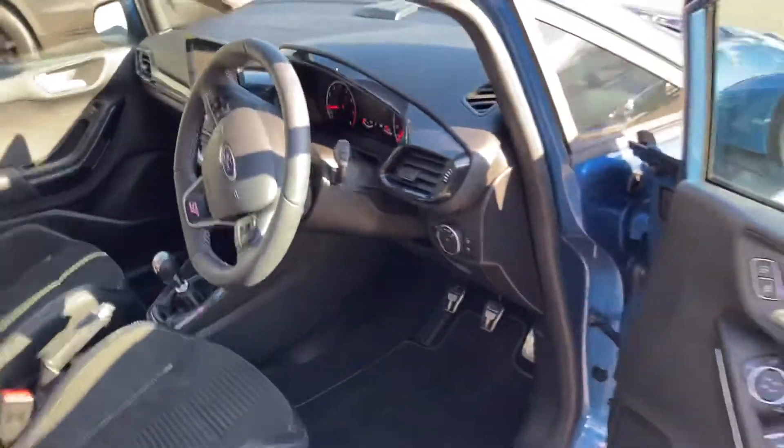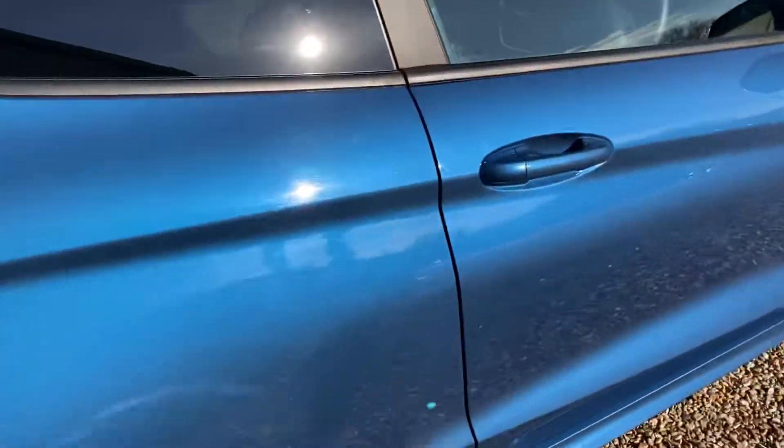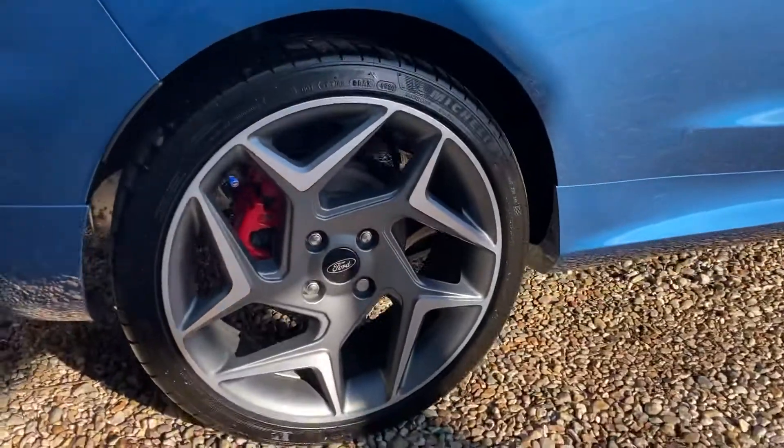Absolutely brilliant driving car, this. I doubt this will hang around for long.